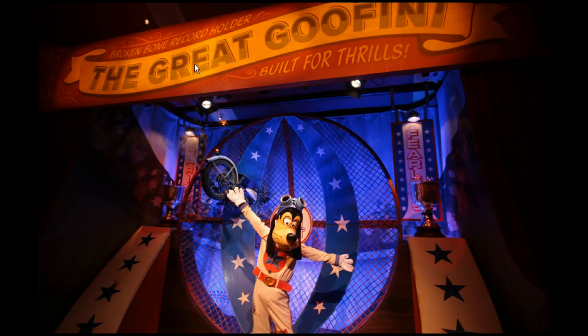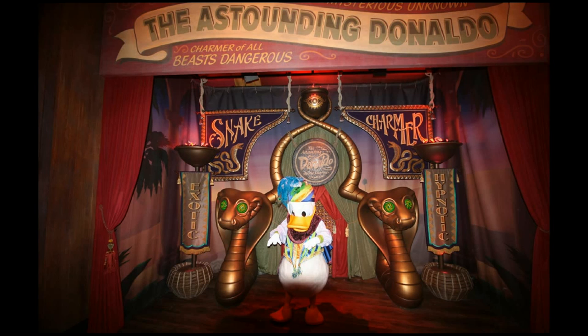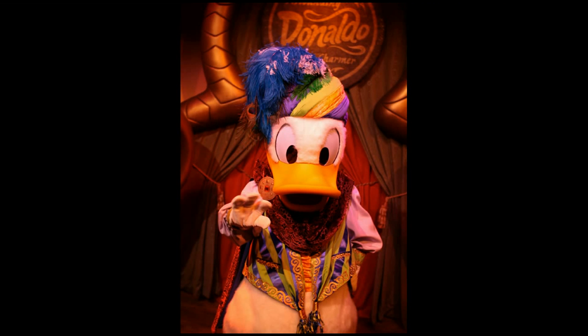This is the kind of globe of death behind Goofy, and that's the extent of the meet and greet — the backdrop as you can see it here. Next to him you have Donald who is a snake charmer. These little bits of fake fire move, although the snake eyes do not — you kind of wish the snake eyes would move as well. Donald as a snake charmer — I thought that was a pretty good theme for Donald to have.